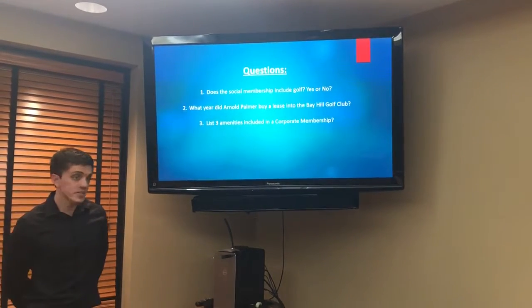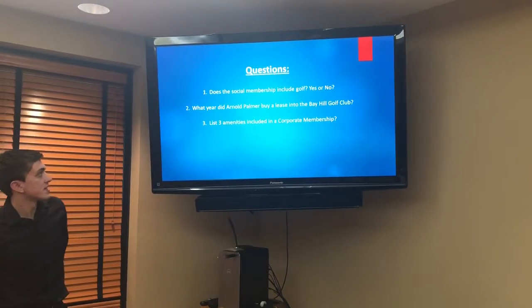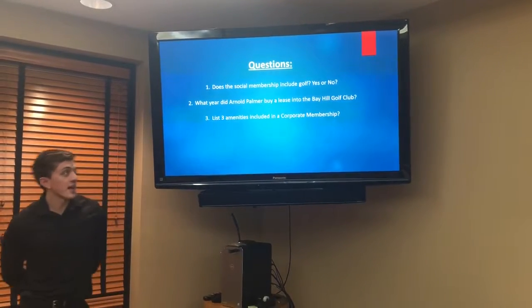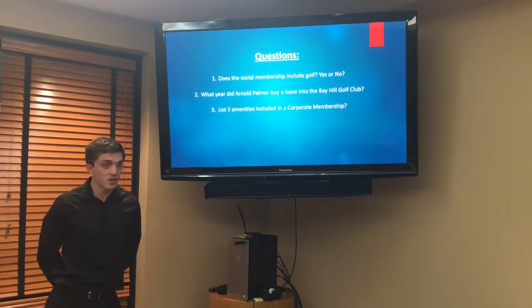Here are some review questions. Does the social membership include golf? It actually does not, because the social membership includes everything besides golf.